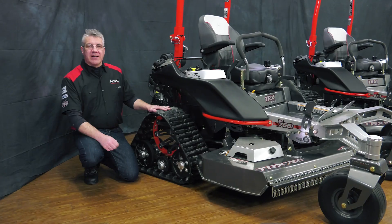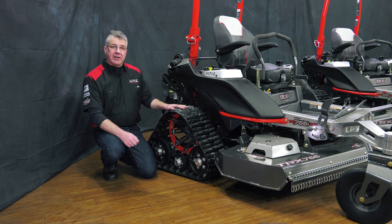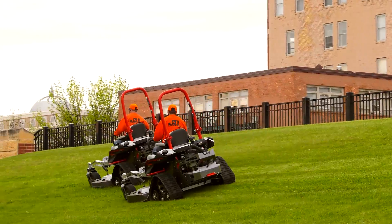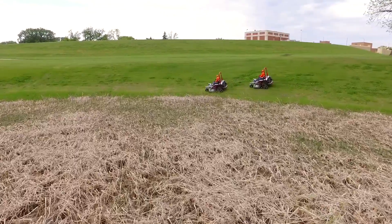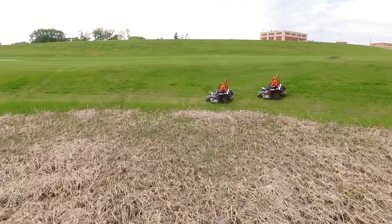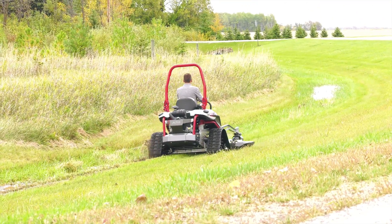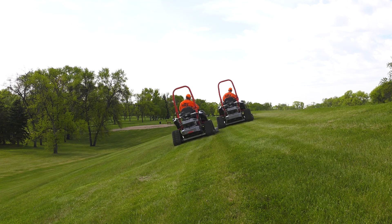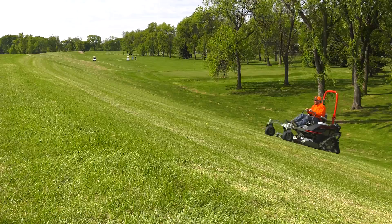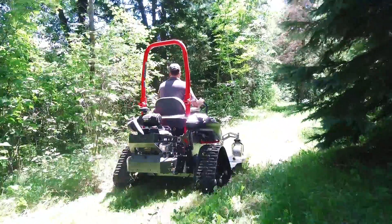The all-terrain track comes standard on the 7 and 5 Series and is an option for the 3 Series. It's ideal for side hilling, low lands, and rough areas that other mowers can't reach or can't reach safely. The large footprint of the track means less ground compaction, better traction, and more stability. It allows the mower to bridge over rough terrain, which improves the quality of cut, rider comfort, and helps you maintain a quality cut at faster speeds — meaning more value for the money.